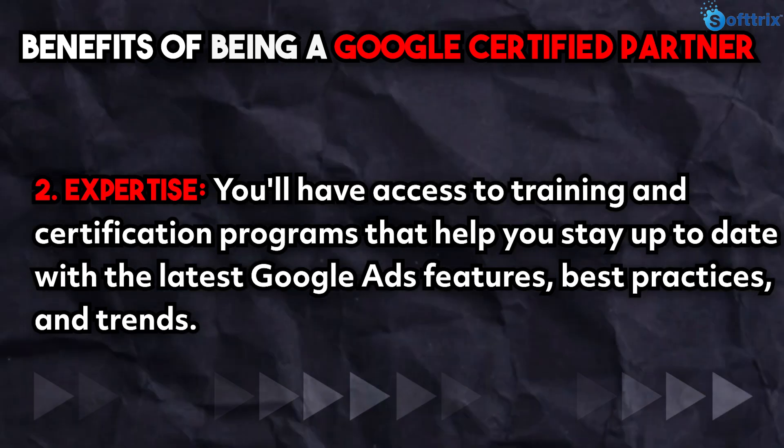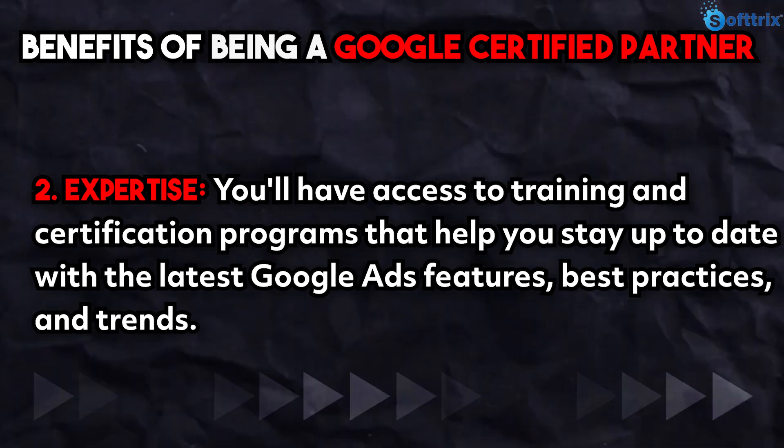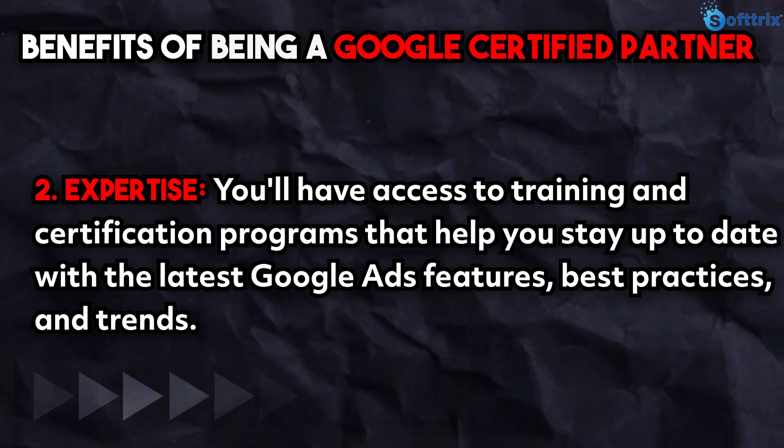Second is expertise — you will have access to training and certification programs that help you stay up to date with the latest Google Ads features, best practices, and trends.